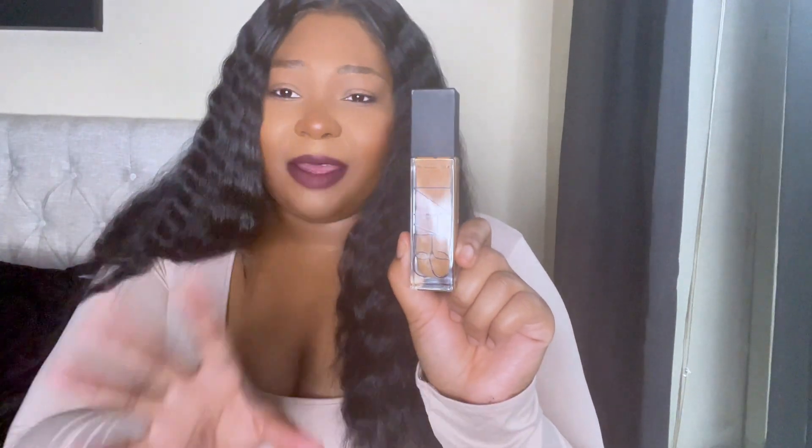The NARS gives a nice radiant finish but it's not too radiant — it doesn't have you looking super greasy. At this point in my life I don't really care for a matte matte look. I like to look like I have a nice healthy glow. It lasts for a good amount of time, I've never had a problem with it, and I highly recommend it.